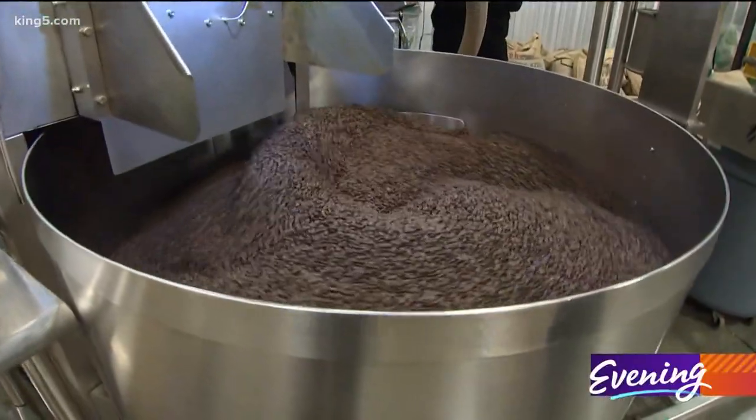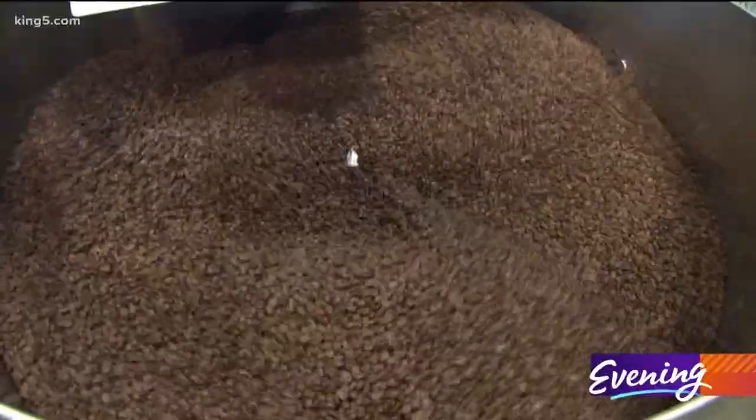This is our new Lorraine Roaster. It's a big reason why we've been able to reduce our carbon footprint by as much as we have.